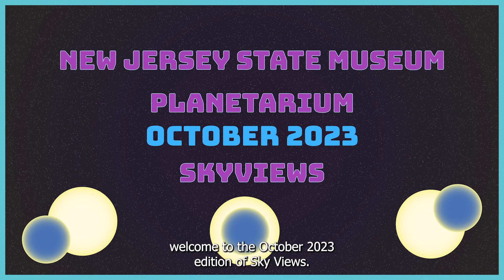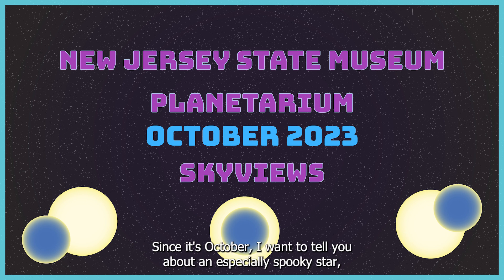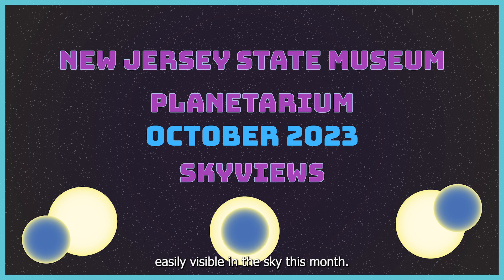Hello, everyone. Welcome to the October 2023 edition of Skyviews. I'm Dr. Jacob Hamer, Assistant Curator of Planetarium Education at the New Jersey State Museum. Since it's October, I want to tell you about an especially spooky star easily visible in the sky this month.